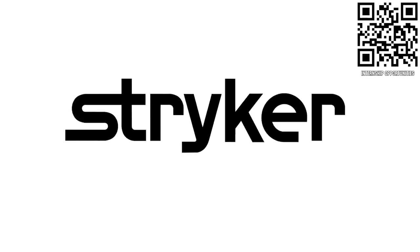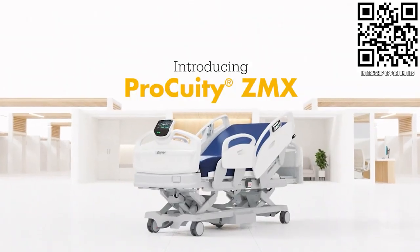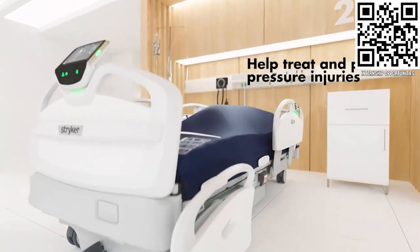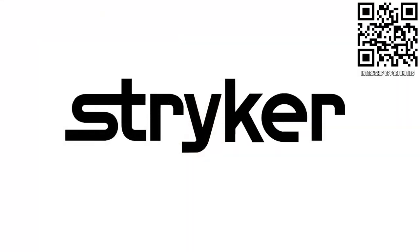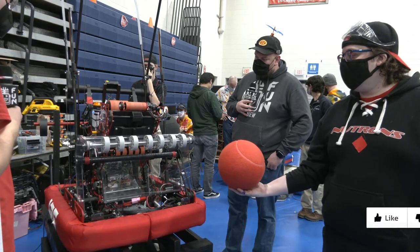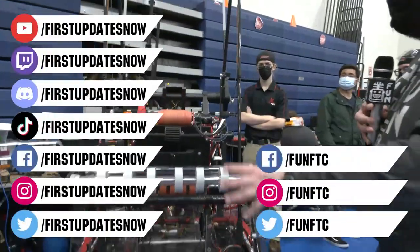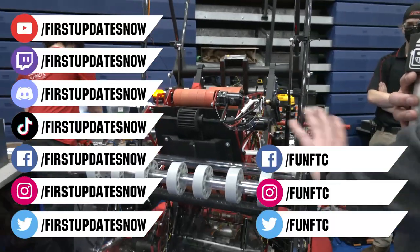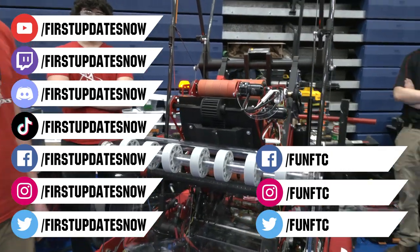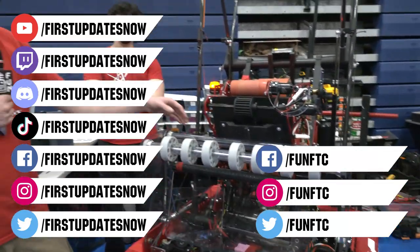Thanks to Stryker Careers for their support in this video. First alumni and mentors are making Stryker a top priority for their internships and careers, because Stryker knows that those in First are the leaders and innovators of tomorrow. Get started at careers.stryker.com. Don't forget to like, subscribe, and ring the bell. Watch our live shows at twitch.tv/firstupdatesnow, join our Discord at discord.gg/firstupdatesnow, and check out FUN FTC and First Updates Now on Facebook, Instagram, TikTok, and Twitter.